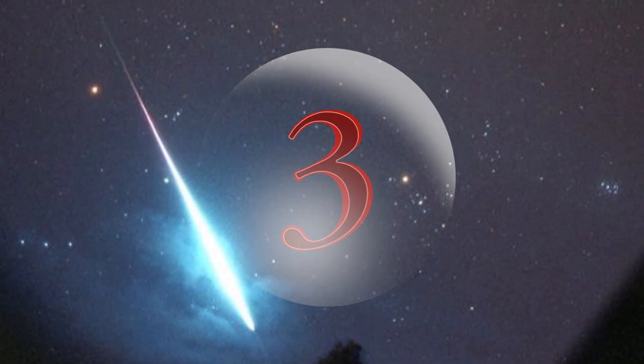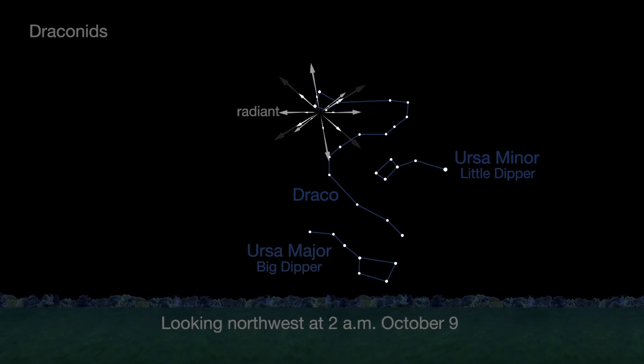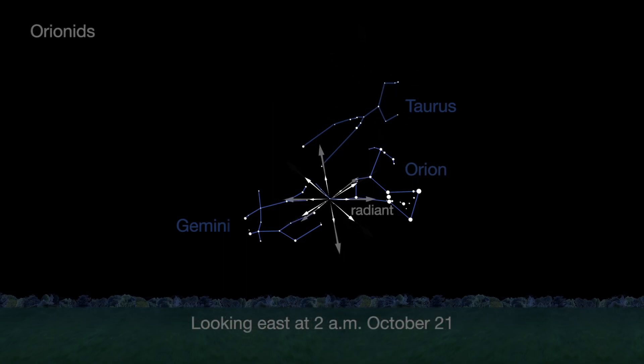Number 3. There are meteor showers galore this month. On the 9th, the faint, slow-moving Draconids. On the 10th, the slow, super-bright Taurids. And on the 21st, the swift and bright Orionids from the dust of Comet Halley.